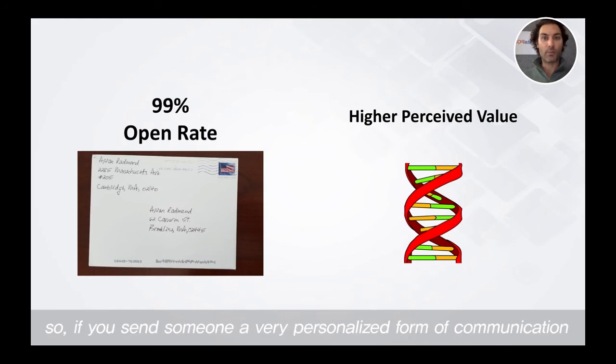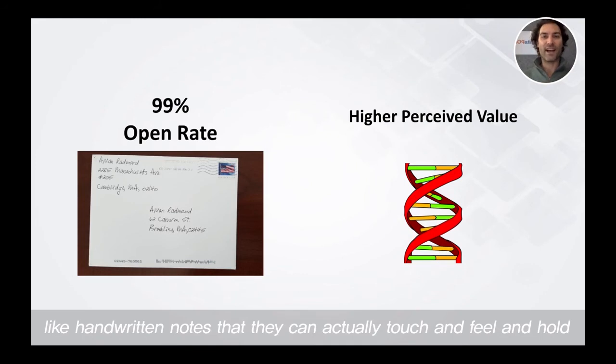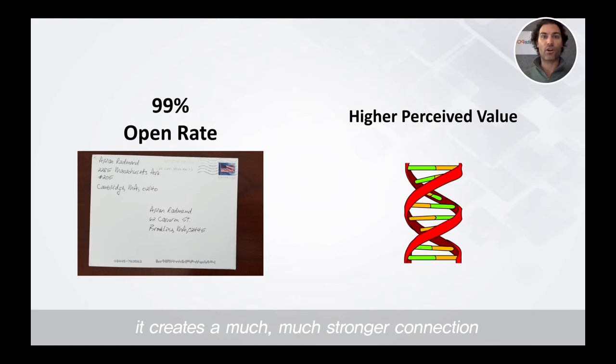So if you send someone a very personalized form of communication like handwritten notes that they can actually touch and feel and hold, it creates a much, much stronger connection and they are much more likely to take whatever call to action you include and actually reach back out and respond to it.